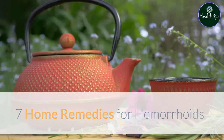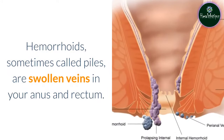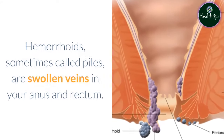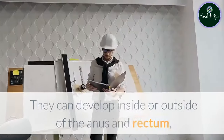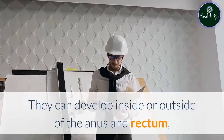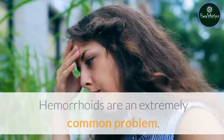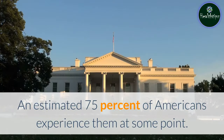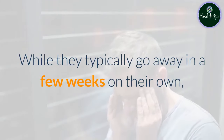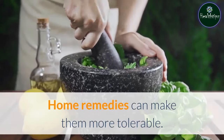7 Home Remedies for Hemorrhoids. Hemorrhoids, sometimes called piles, are swollen veins in your anus and rectum. Common symptoms can include pain, itching, and rectal bleeding. They can develop inside or outside of the anus and rectum, called internal and external hemorrhoids, respectively. Hemorrhoids are an extremely common problem — an estimated 75% of Americans experience them at some point. While they typically go away in a few weeks on their own, they can cause mild to severe discomfort. Home remedies can make them more tolerable.